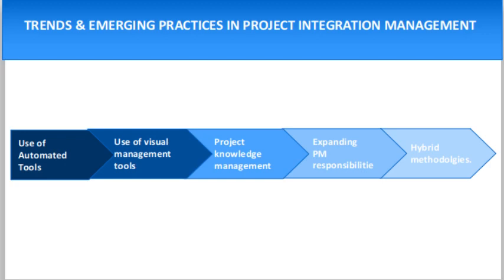Evolving trends in integration processes include: first, the use of automated tools. The volume of data and information that a project manager needs to integrate makes it necessary to use a project management information system and automated tools to collect, analyze, and use information to meet project objectives and realize project benefits. Next is the use of visual management tools — some project teams use visual management tools rather than written plans.